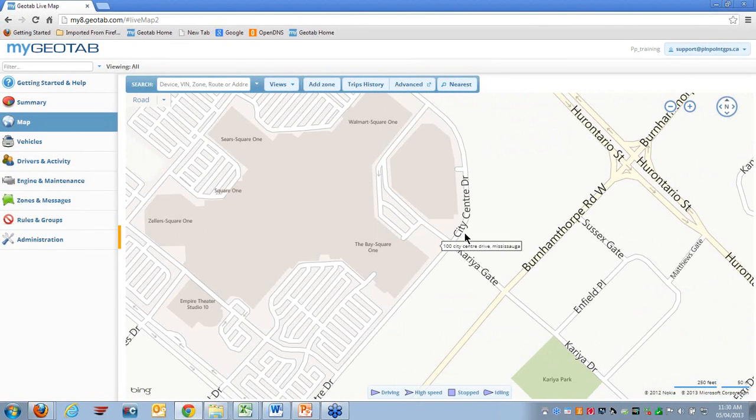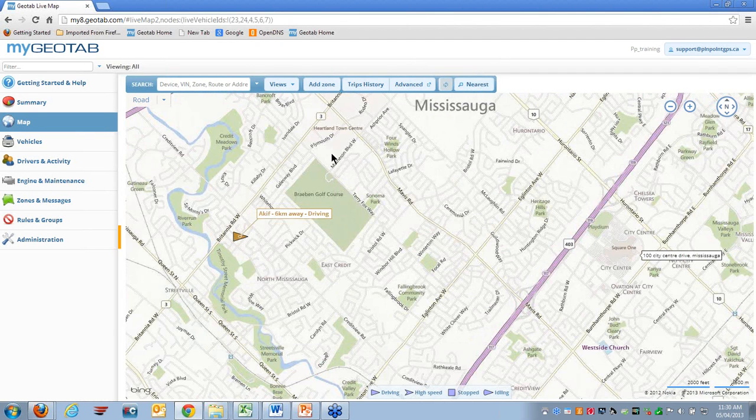The map will take you directly to the address. You can then click on 'Nearest,' which will automatically show the closest vehicle by kilometer to that address.